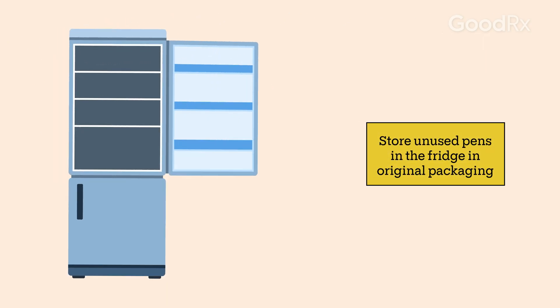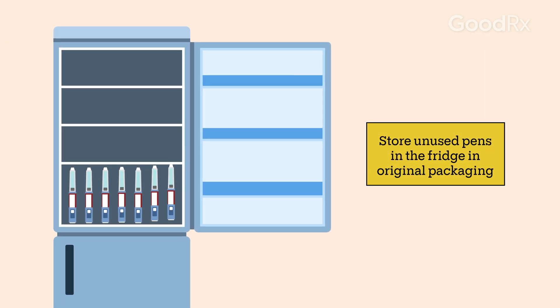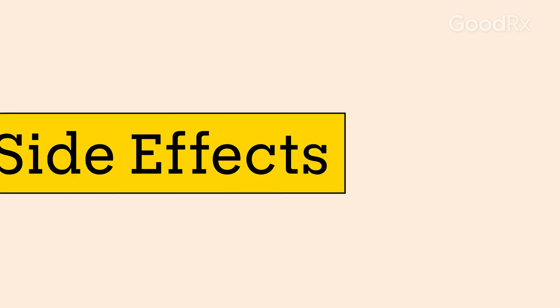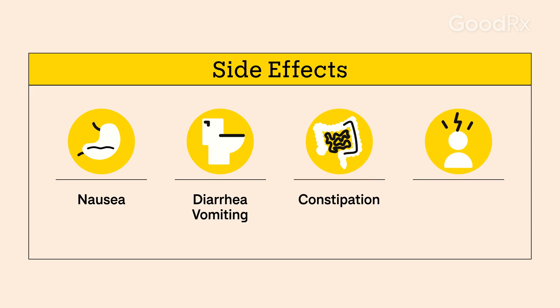You'll need to store your unused Wegovy pens in the fridge, not the freezer, and in their original container to protect them from light. Side effects may include nausea, diarrhea, vomiting, constipation, stomach pain, and headaches.